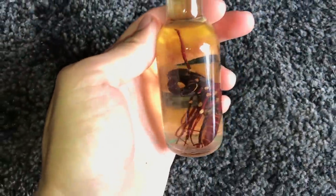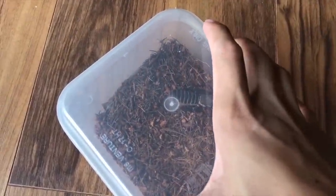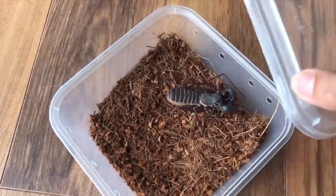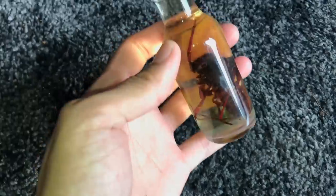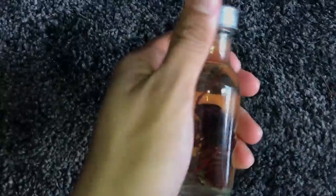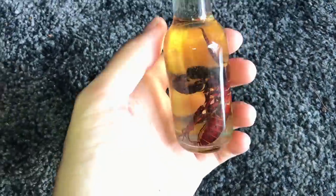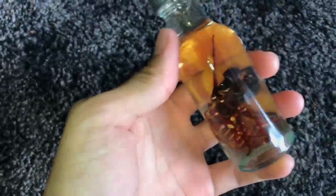The next animal is a vinegaroon. A lot of you have been asking how my vinegaroon has been doing — it passed away. It died after a few weeks. I called the pet store where I bought it and asked if it was wild caught, and they said yes. A lot of wild-caught animals won't eat in captivity, so that's why it died.